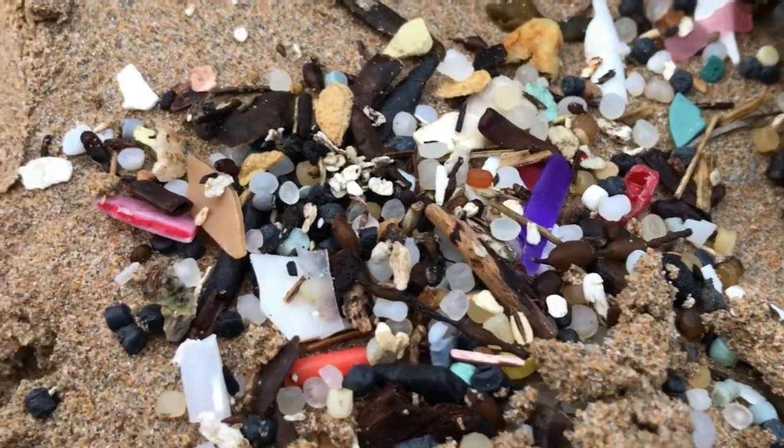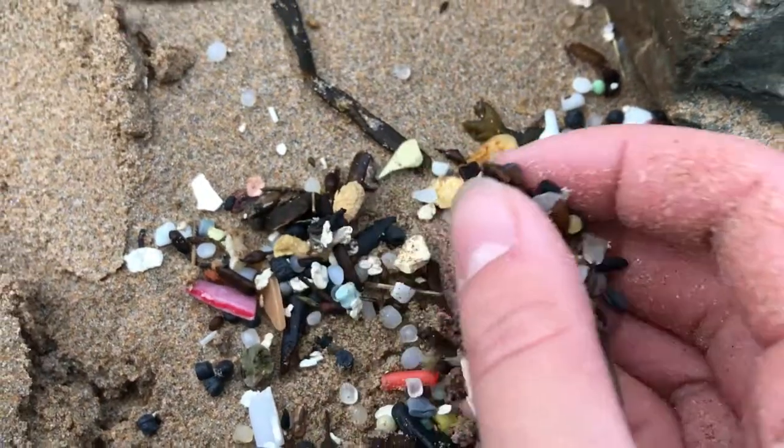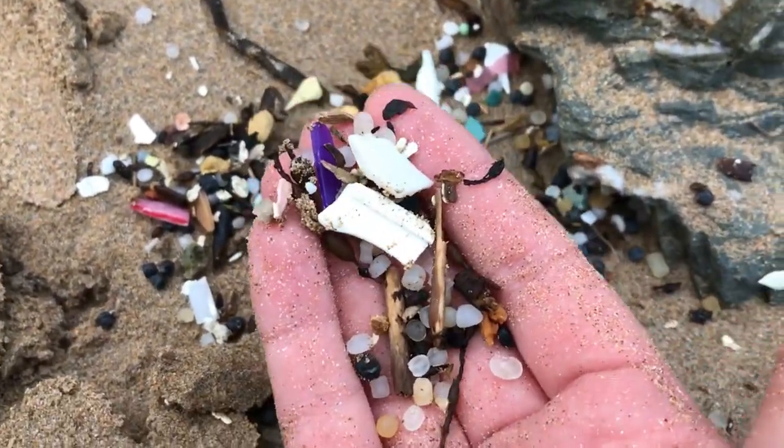Microplastics by definition are less than five millimeters, and nurdles fit that description. They are pre-production pellets — virgin plastics before they're turned into anything. There's another type of nurdle called bio-beads, which are used in wastewater treatment plants to absorb toxins from the water. These are literally little toxic bombs on our beach, and they look exactly like fish eggs. Seabirds are unfortunately confusing them for fish eggs, eating them, and ingesting those toxic chemicals — which is why it's so important to remove them from beaches.